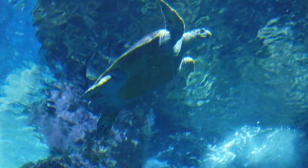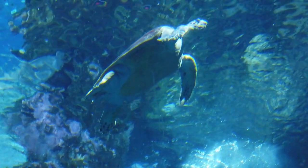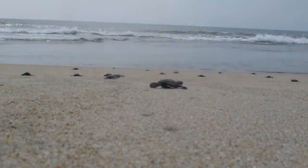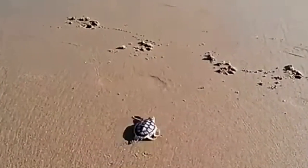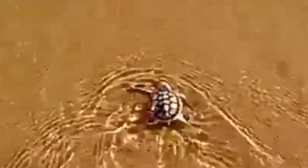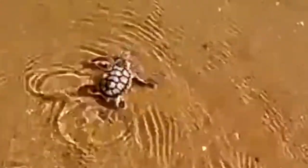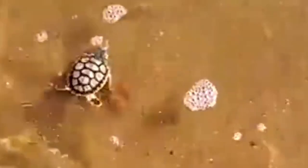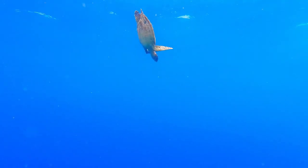Flatback Sea Turtles have a distinctive, somewhat solitary lifestyle. Unlike other sea turtles, they do not travel in large groups and are not known to mate or nest in colonies. They are also one of the few sea turtle species that do not migrate to warmer waters during the winter. According to the IUCN, they are listed as a threatened species.